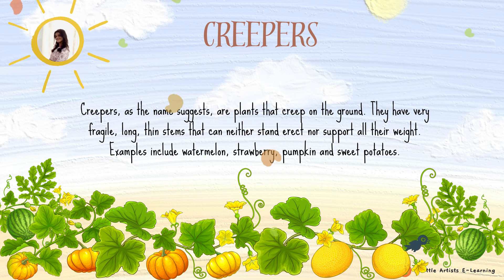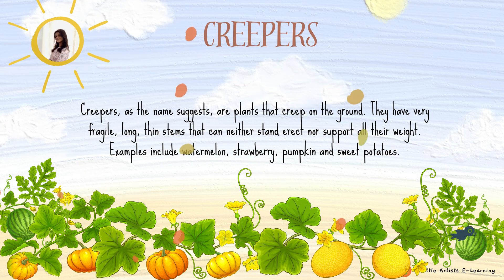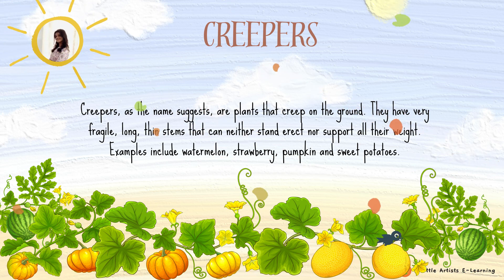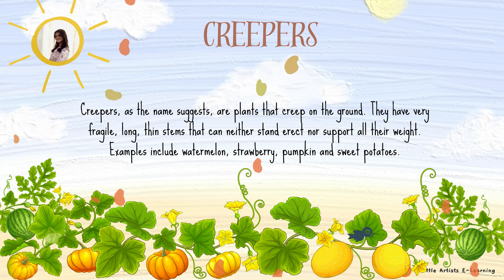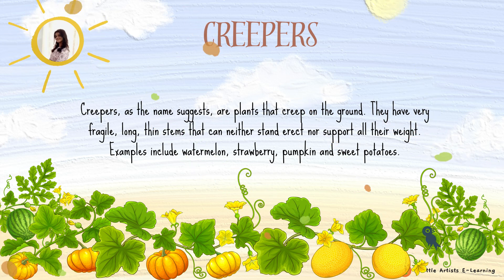Creepers, as the name suggests, are plants that creep on the ground. They have very fragile, long, thin stems that can neither stand erect nor support all their weight. Examples include watermelon, strawberry, pumpkin and sweet potatoes.